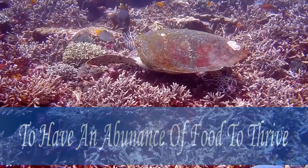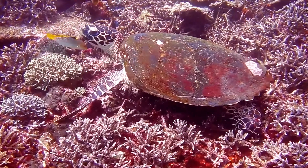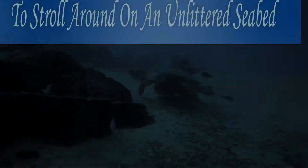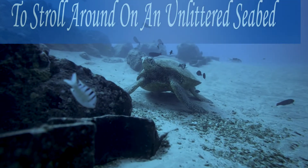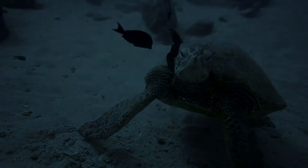Did you know one adult hawksbill turtle can consume a thousand pounds of sponges a year? Without these beautiful creatures, the sponges would overgrow the corals and suffocate the reefs. Turtles help keep the important balance of the coral ecosystem.